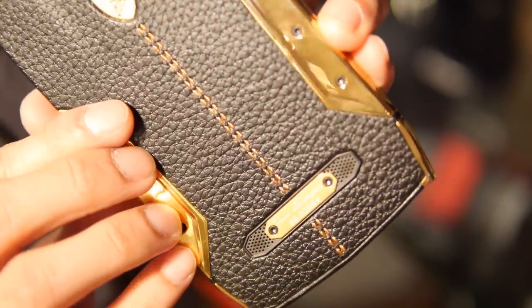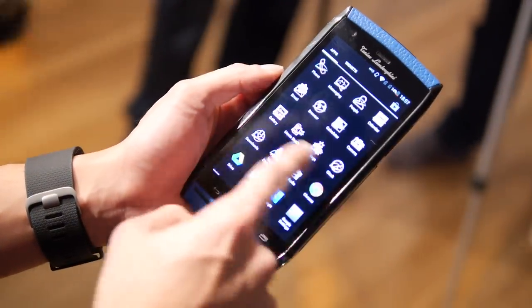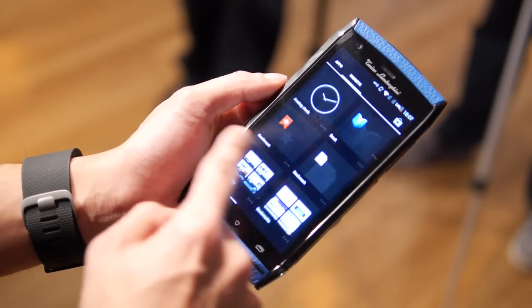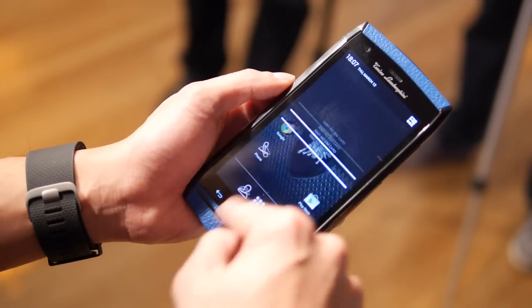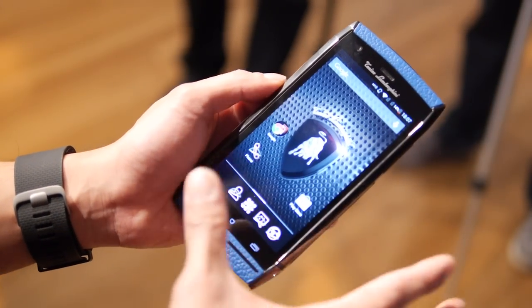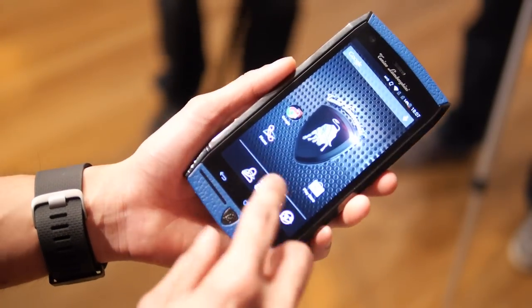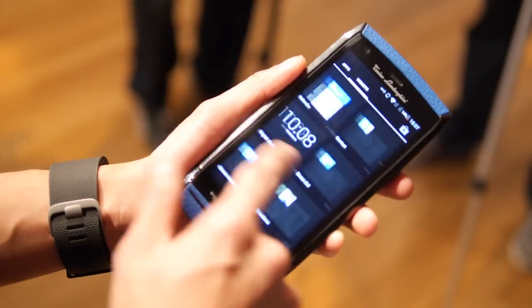It's running an Android 4.4 KitKat experience, customized of course — you can tell right away with the icons and everything. But for the most part it looks like a stock experience, minus the different-looking icons. They say they're going to change it up a little bit more with the custom UI, though I'm not sure how. For the most part it runs pretty fast.